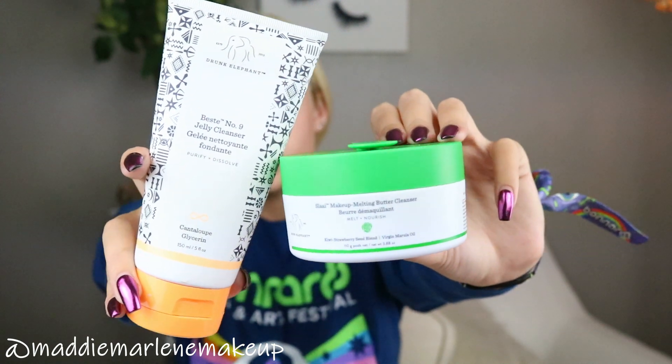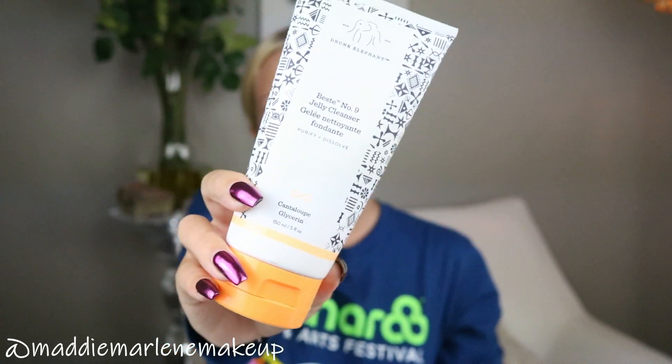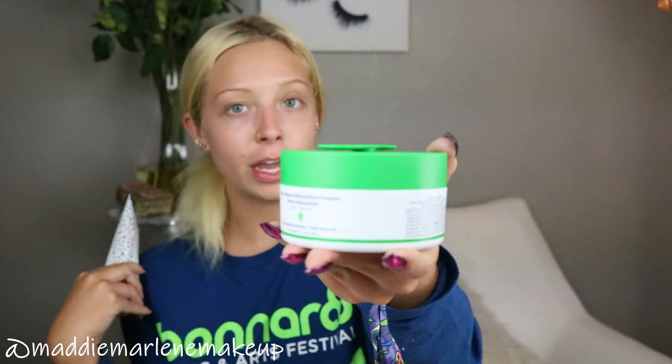A couple of my absolute favorite cleansers for when I'm wearing makeup are both by Drunk Elephant. This is the Slaai Makeup Melting Butter Cleanser — I just got this, I've only used it a few times, it is super moisturizing and absolutely amazing, I'm already obsessed. And then this is the Beste No. 9 Jelly Cleanser, which I've been using for a while. It's ideal for all skin types — kind of like the Indie Lee one — it's a jelly cleanser, vegan, no scent. I do double cleanse every evening, so sometimes the Slaai is my go-to when I'm wearing makeup, used first to melt my makeup off, then I double cleanse with the Beste No. 9.